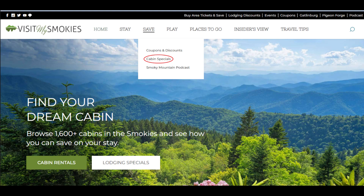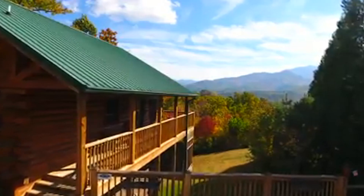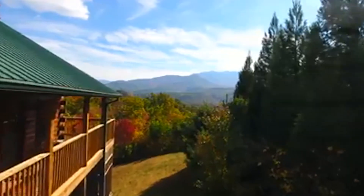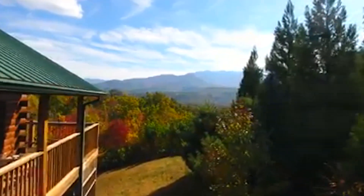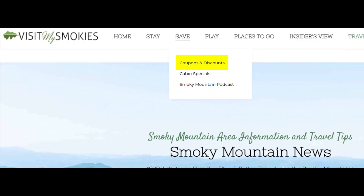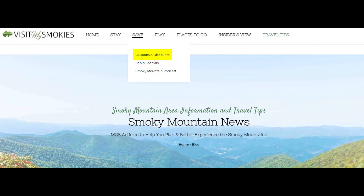From our main menu, you can also click Save and then click Cabin Rentals. Browse our hundreds of locations, find a great deal, and once you've locked up your fall getaway, go back to Save and click on Coupons and Discounts to save on attractions and restaurants while you visit.